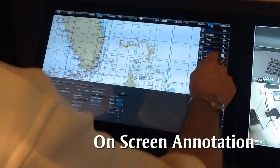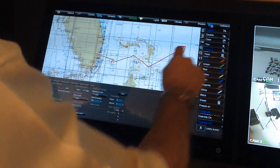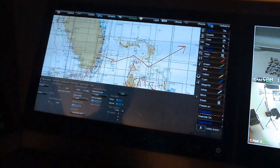Communication is always critical and TSAT allows you to annotate right on the screen. Perhaps the on-duty first officer wants to highlight a directional change to the captain. With TSAT, he can simply draw and write a note.